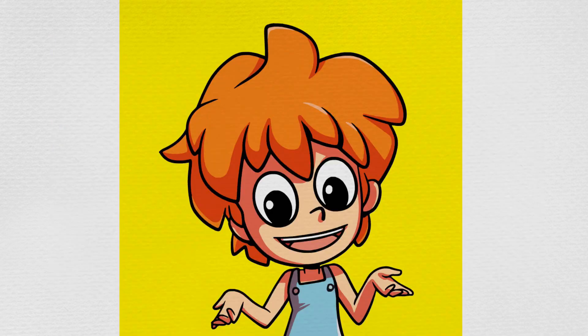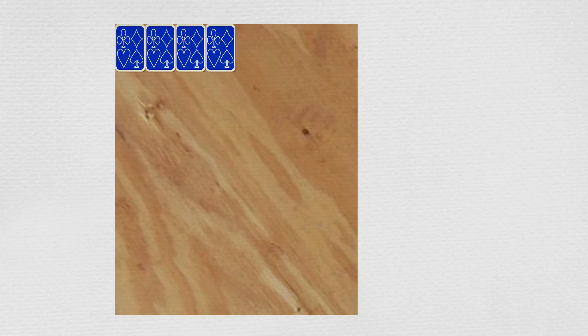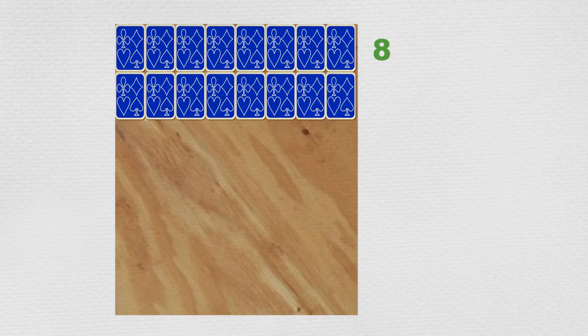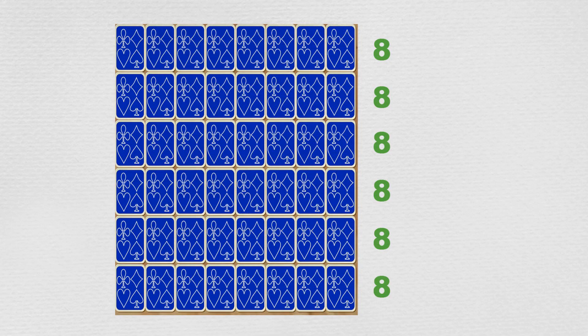Do you know how to use cards to measure and compare areas? Pause this video if you need more time to think about it. Well, Max put the first plywood sheet on the floor, then Min placed the cards side by side without gaps over the surface of the plywood until almost its whole area was covered. It took 48 cards altogether — six rows of eight cards.